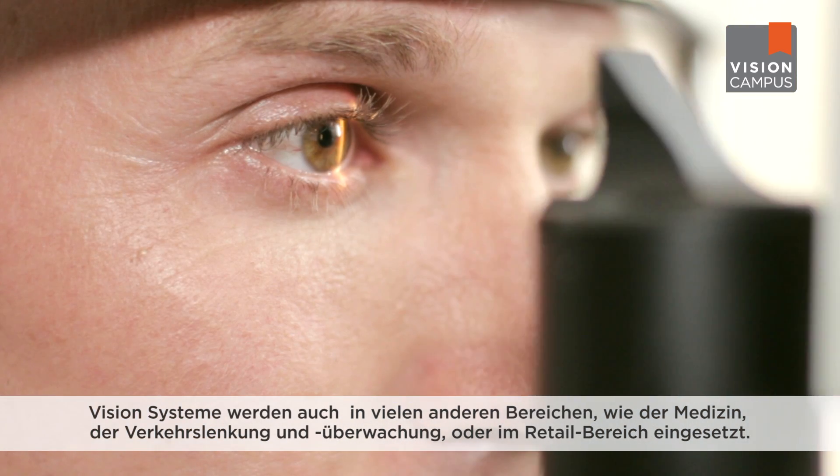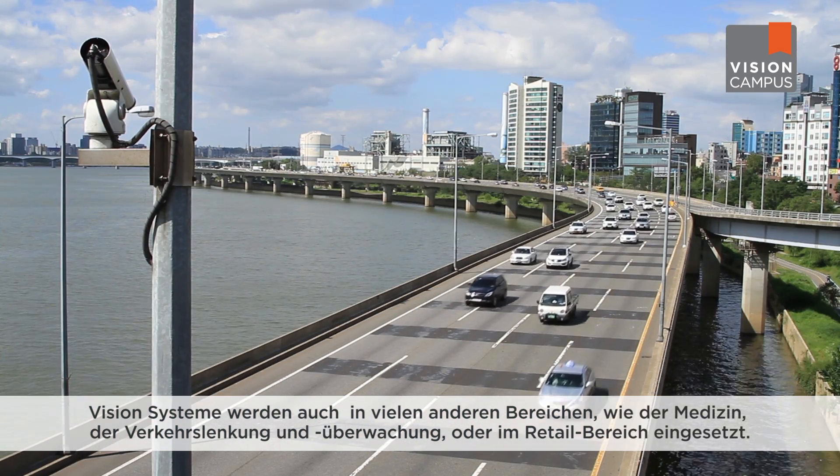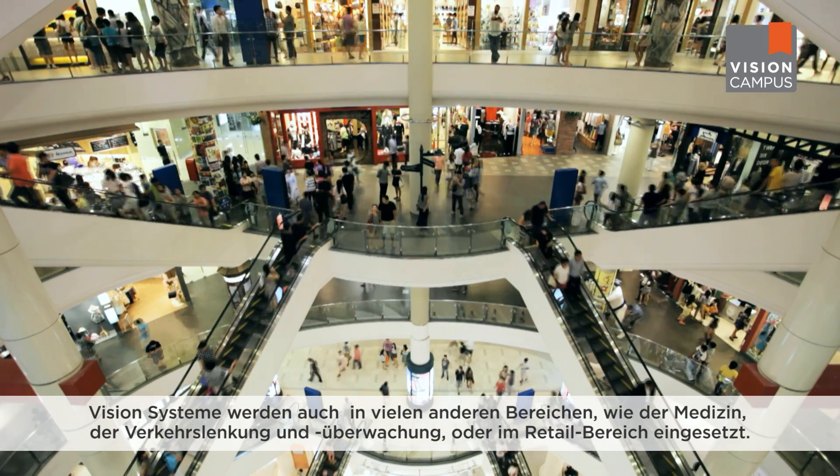Our cookie example is typical for an application involving quality control in the food industry. Vision systems are used in many other areas such as medicine, traffic control and monitoring, and in the retail field. I hope I've been able to shed some light on the topic of vision systems, components and potential applications. Thanks for watching.